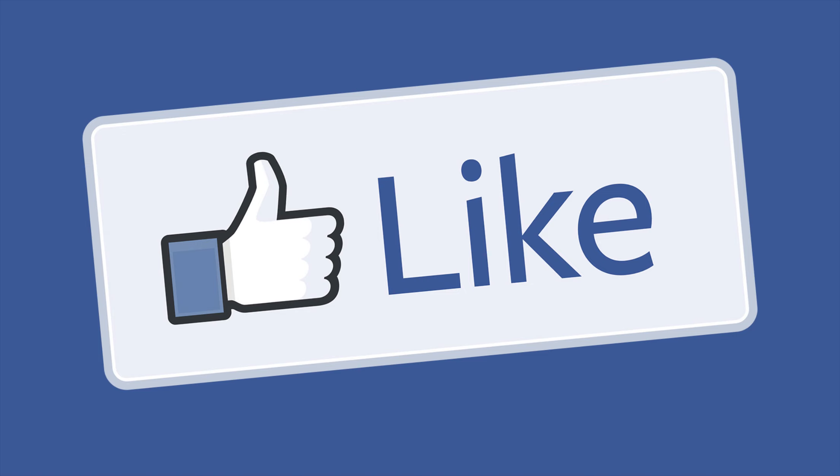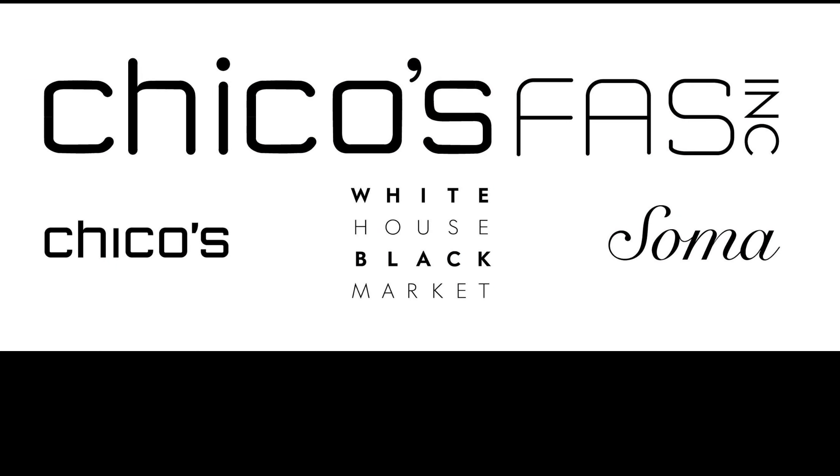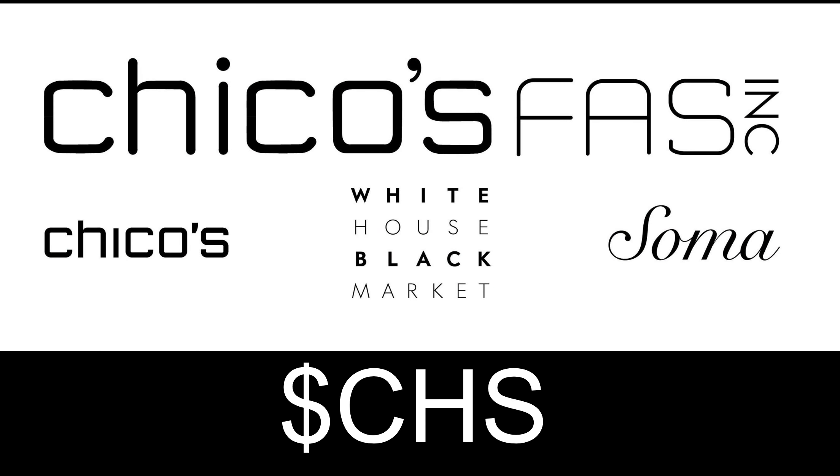And also if you enjoyed this video, please make sure you give it a big thumbs up and let me know your thoughts in the comment section below — what other penny stocks you currently hold in your portfolio. So with that said, let's get straight into it and start with Chico's FAS, ticker CHS.